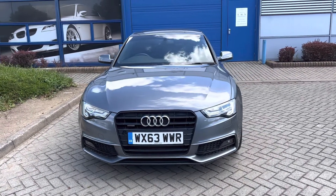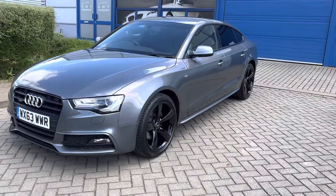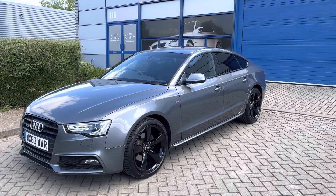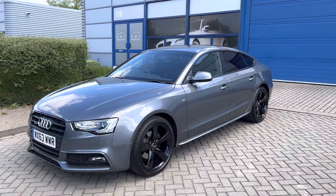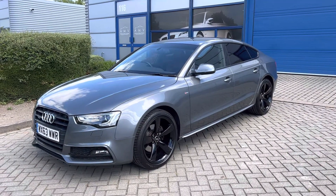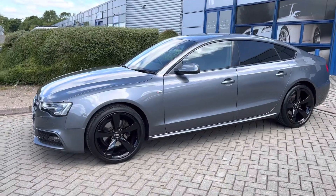Hi, this is Paul from Anderson Motor Vehicles and this is a video of our Audi A5 Sportback — the five-door version finished in a lovely dark metallic grey. This is a 2013 63-plate with only 30,951 miles to be precise. It's a Black Edition automatic, 2-litre diesel.